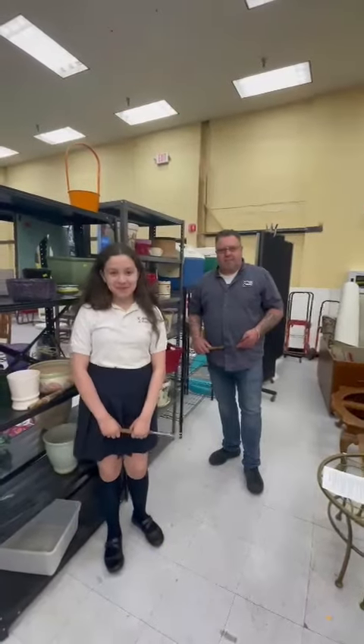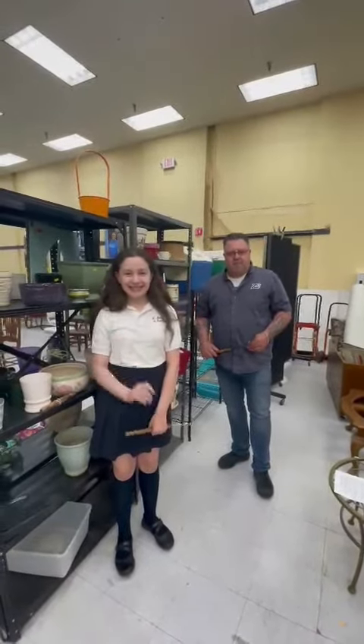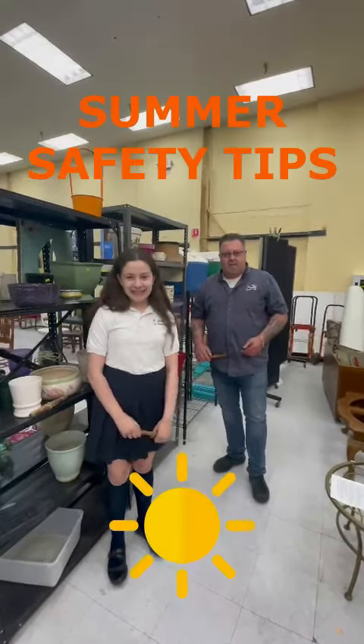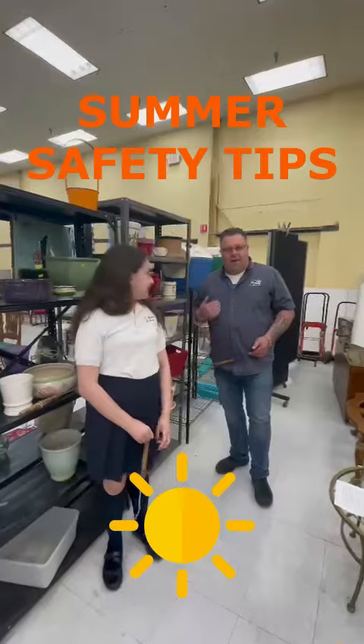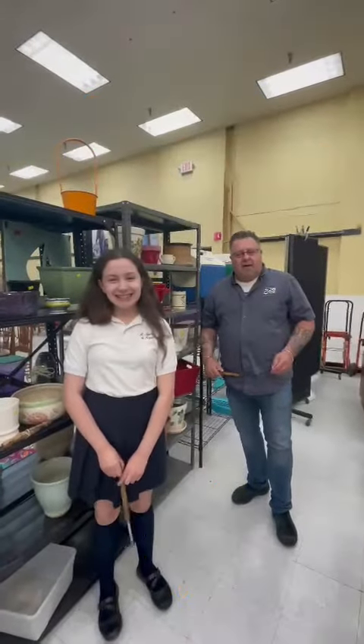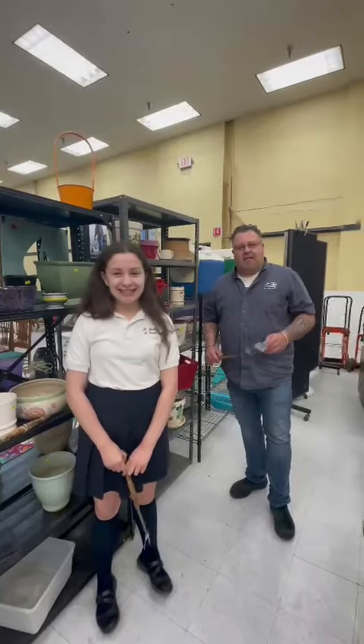Hello, partner families. We are here again with our friends from Z3 Consultants, Gary and Gia, who are going to go over some summer safety tips for you today. I'm Gary, and I'm Gia from Z3 Consultants, and we have nine of the top safety tips today.